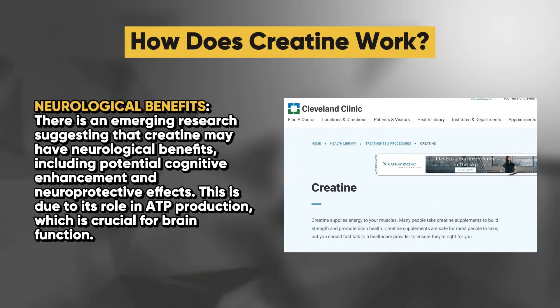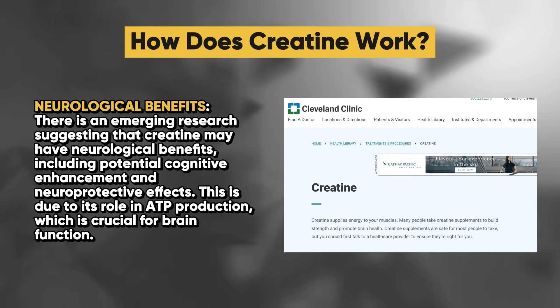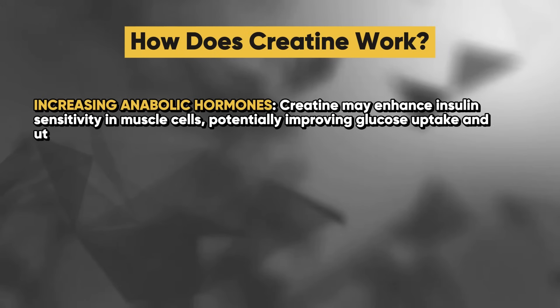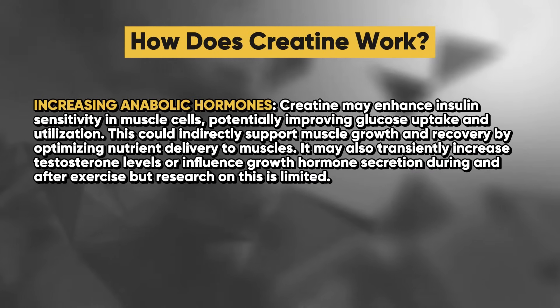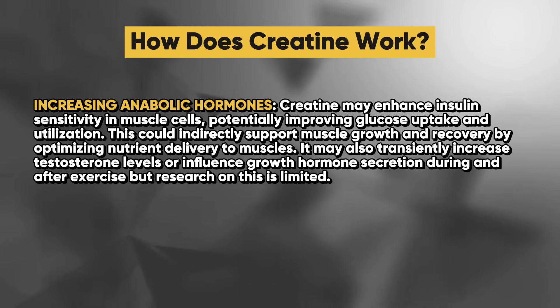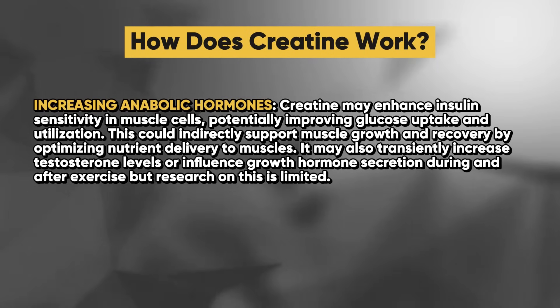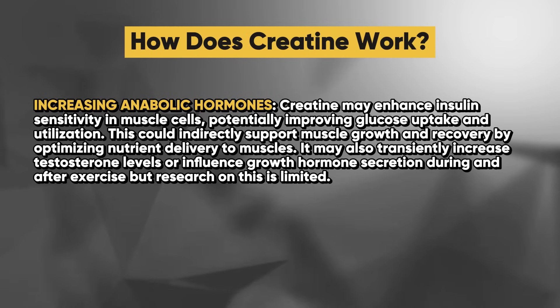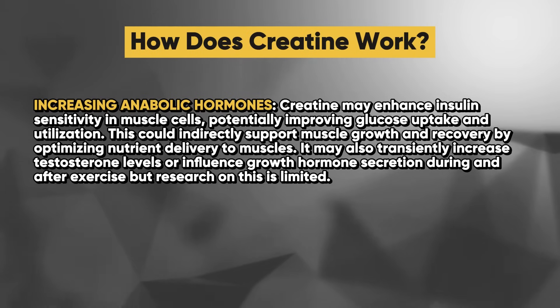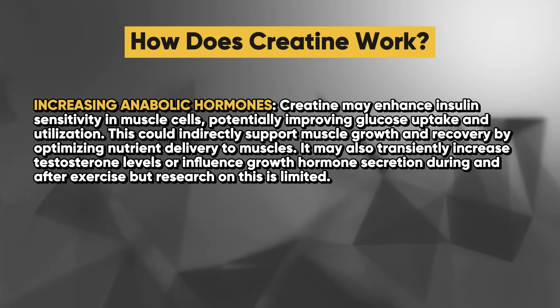There is also emerging research suggesting that creatine may have neurological benefits, including potential cognitive enhancement and neuroprotective effects, due to its role in ATP production which is crucial for brain function. Additionally, creatine may enhance insulin sensitivity in muscle cells, potentially improving glucose uptake and utilization, which could indirectly support muscle growth and recovery by optimizing nutrient delivery to muscles. It may also transiently increase testosterone levels or influence growth hormone secretion during and after exercise, though research on this is limited.